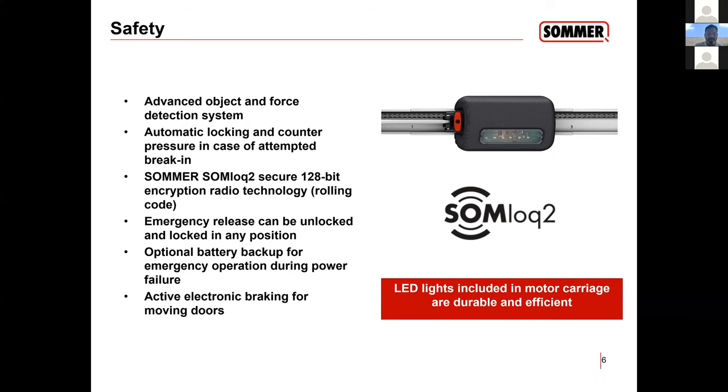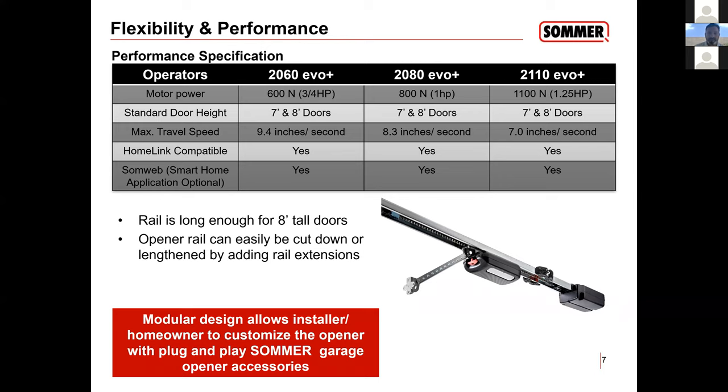Our model numbers are the 2016 Evo, 2080 Evo, and 2110 Evo — 600 Newton, 800 Newton, and 1,100 Newton. The standard rail comes at eight-foot. Our three-quarter opener is probably one of the fastest on the market at 9.4 inches per second. All our openers are home-automation compatible, and we do have an app.